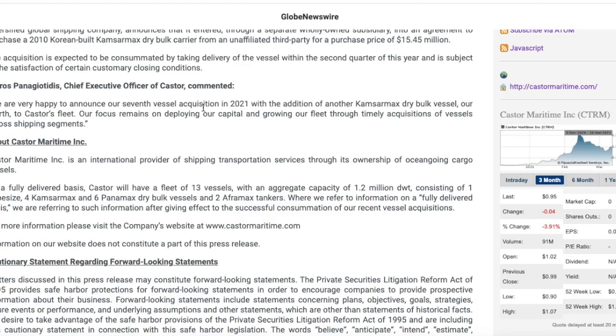Since CTRM is still a penny stock, you do have to be careful. I don't want you to put your entire savings into a company just because they're buying seven ships. Nothing I say in these videos is financial advice — these are for educational and entertainment purposes only. I'm trying to provide the most up-to-date information on the stocks we talk about and help you make your own decisions. At the end of the day, it is your own decision and you should do your own due diligence.